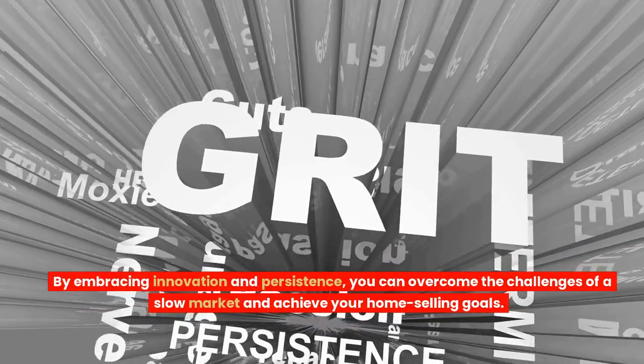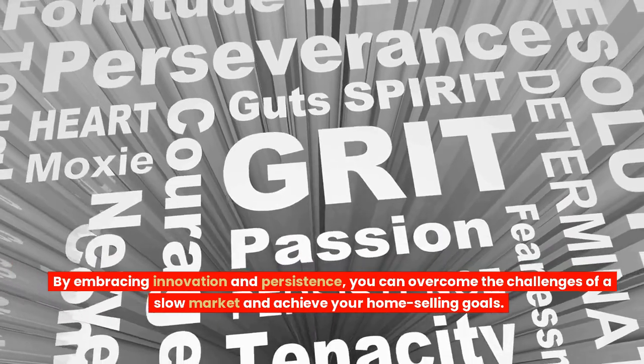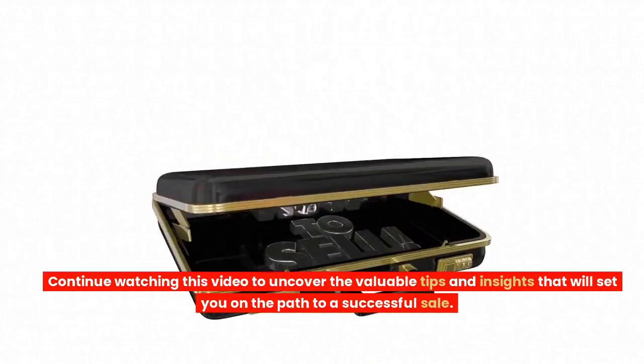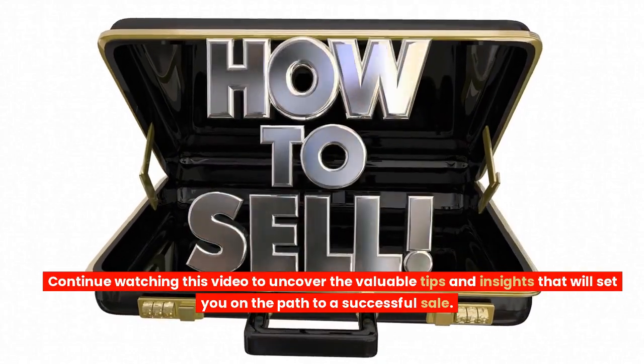By embracing innovation and persistence, you can overcome the challenges of a slow market and achieve your home selling goals. Curious about the specific strategies you can implement? Continue watching this video to uncover the valuable tips and insights that will set you on the path to a successful sale.